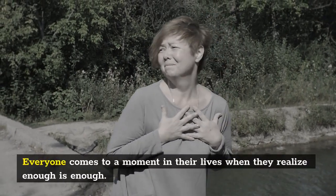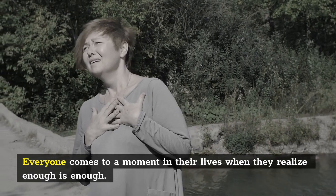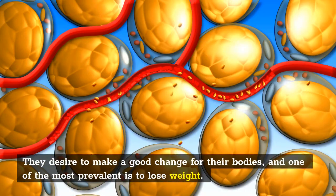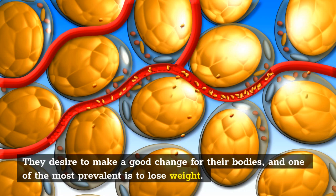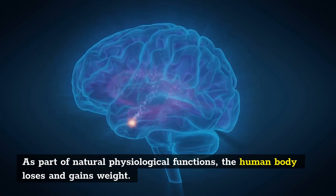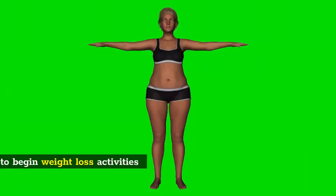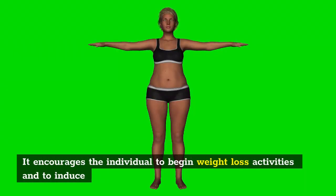Everyone comes to a moment in their lives when they realize enough is enough. They desire to make a good change for their bodies, and one of the most prevalent is to lose weight. As part of natural physiological functions, the human body loses and gains weight. It encourages the individual to begin weight loss activities and to induce natural weight loss, so that the body can return to normal.